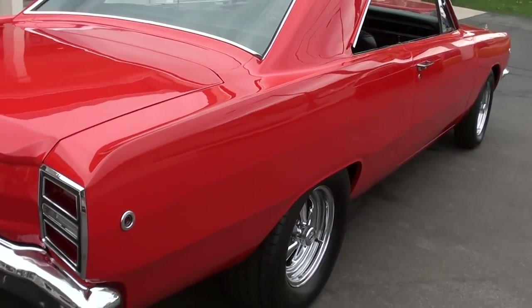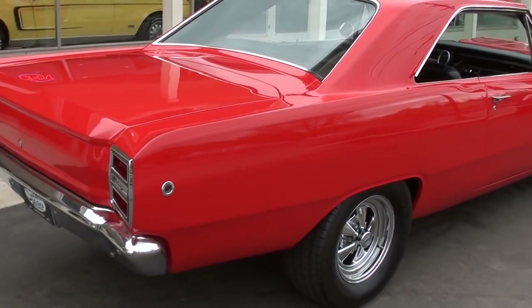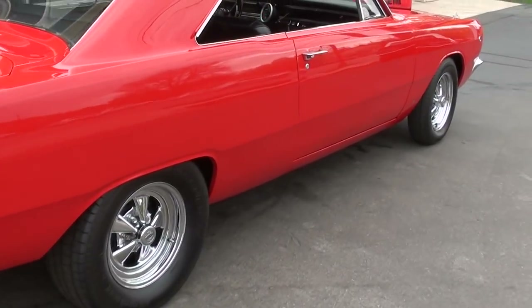It's got a 572 cubic inch Hemi in it, 600-plus horse. It's got a 727 Torqueflite trans, and it's built to drive.